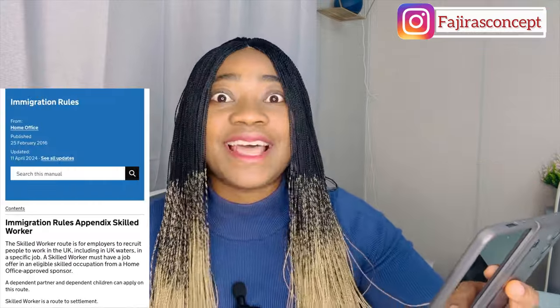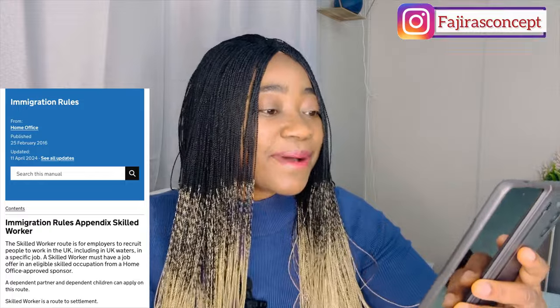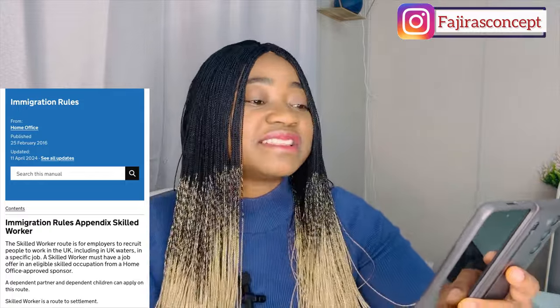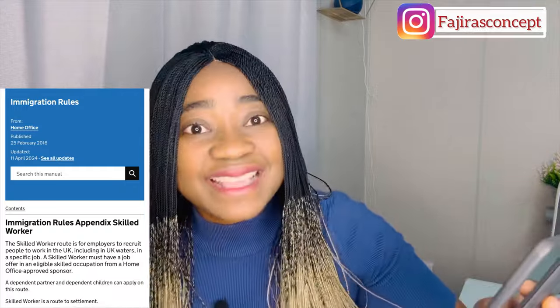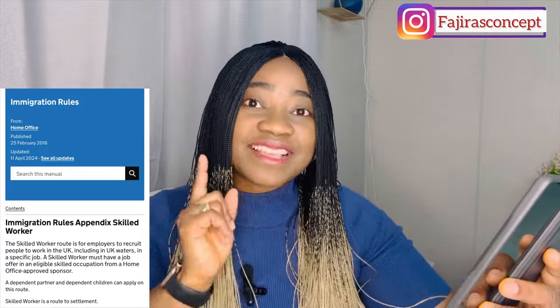Additional SOC codes include 3211 dispensing opticians and 3212 pharmacological technicians. Under the integration rules updated on the 11th of April, a dependent partner and dependent children can apply on this route — not only those already in the UK, but those overseas can also apply with their dependents. There is a requirement for that.